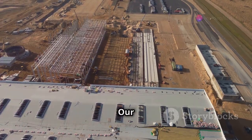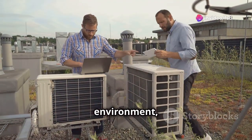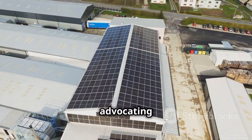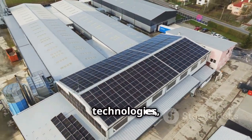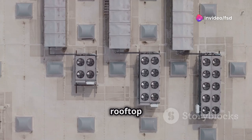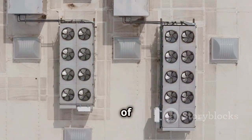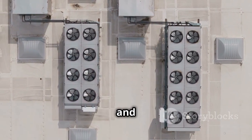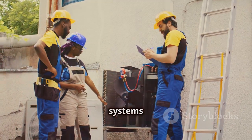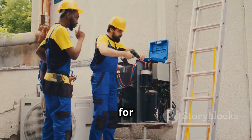Knowledge is power — understanding our built environment. Taking the time to understand the often overlooked elements of our built environment, like rooftop units, empowers us to make informed decisions about the spaces we inhabit. From advocating for energy-efficient buildings to supporting sustainable technologies, our knowledge can drive positive change. So the next time you spot a rooftop unit humming away atop a factory, remember that it's not just a box on the roof — it's a symbol of innovation, ingenuity, and our ongoing quest for comfort, efficiency, and a sustainable future.